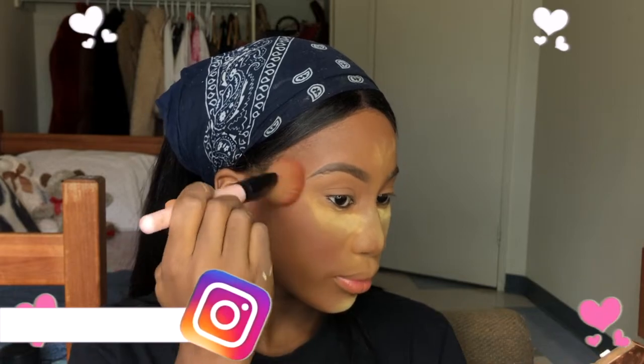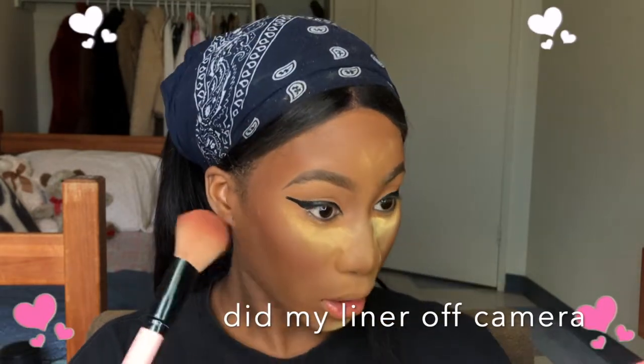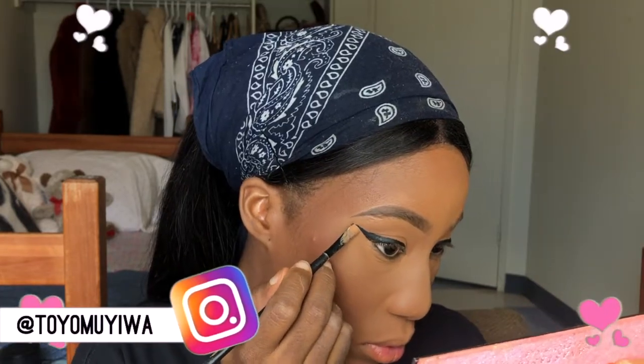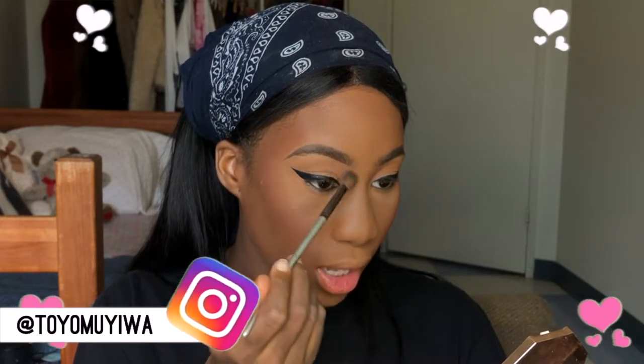I'm going in with my Fenty Beauty bronzer in Mokamami, applying it like blush. It has a very warm undertone. I apply it directly underneath my contour, upwards, because I'm lifting my face up. Then I dust off the powder. Now with a fluffy brush I'm going to contour my nose — I contour it close to the brows and let it blend in, which makes it look more natural.